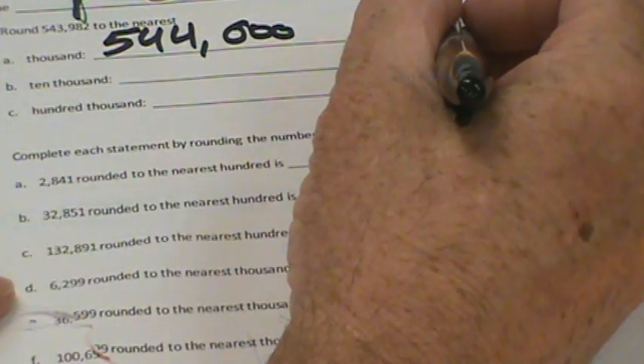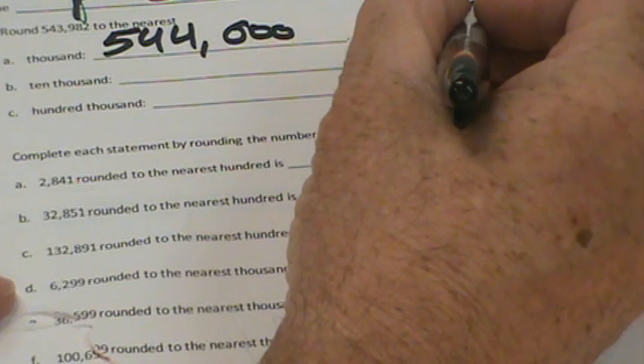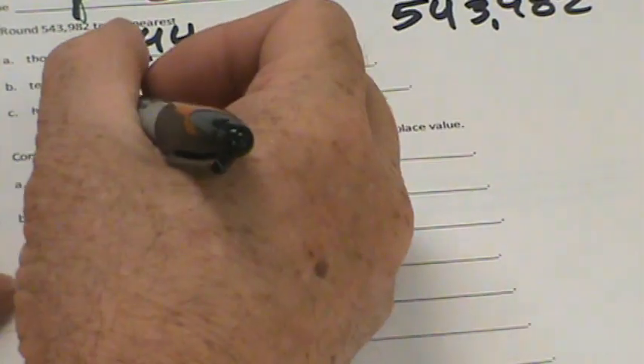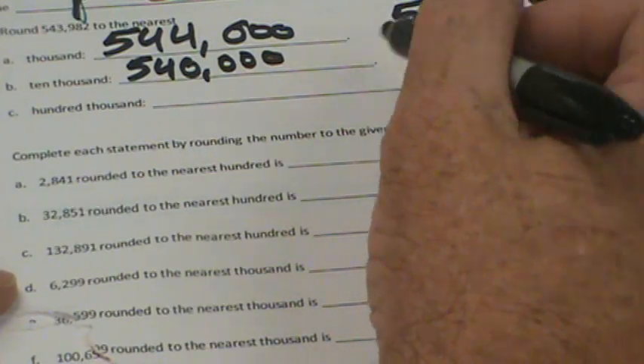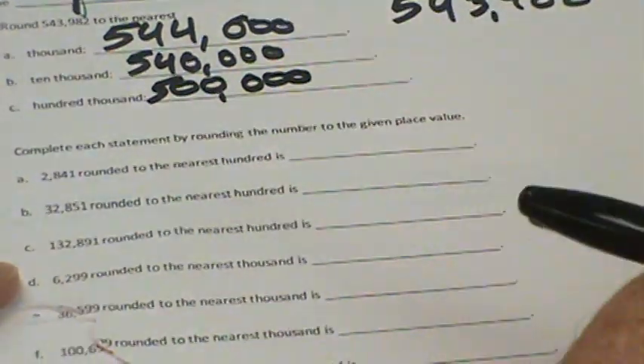Then there's 10,000. Well, 45,000 is between 40,000 and 50,000. This is less, so we would round down to 540,000. For 100,000, we have 500,000. 550,000 would be the midpoint. That's not greater than 550,000, so we would round down to 500,000.